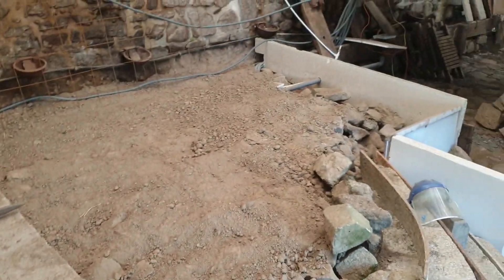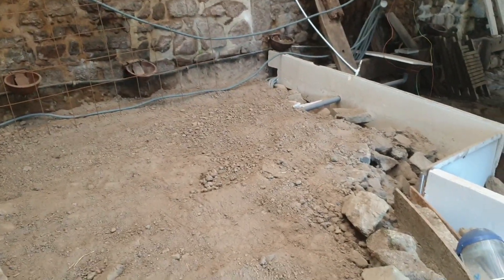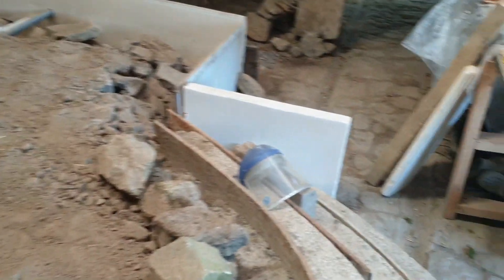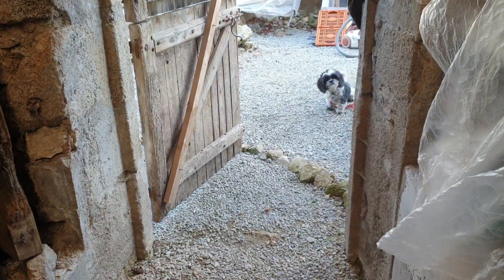That's Bert in the background. And to finish that entrance area you can see all the parts for the electricity and water. Bert wants to come and play, but it's too dusty for Bert, so you're going to have to sit out there in the sunshine. You're in the sunshine, Bert. I love you too.